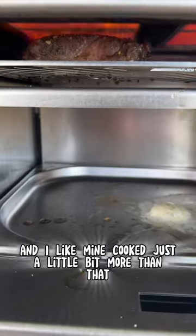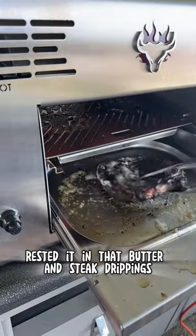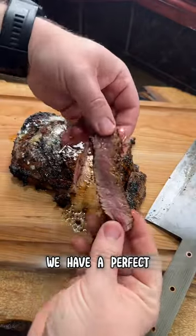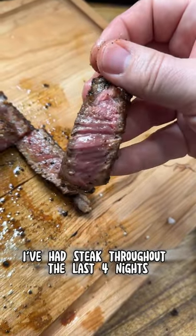I like mine cooked just a little bit more than that, so I let it sit down on level 3 for about another 2 minutes, rested it in that butter and steak drippings, hit it with a little bit of salt, and we have a perfect medium rare steak in less than 5 minutes. And I'm not kidding, I've had steak 3 out of the last 4 nights.